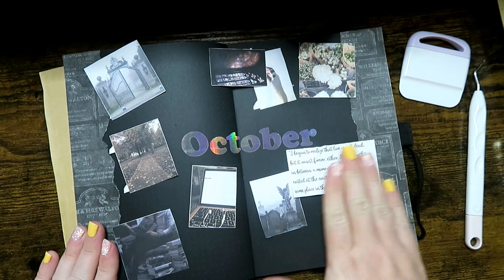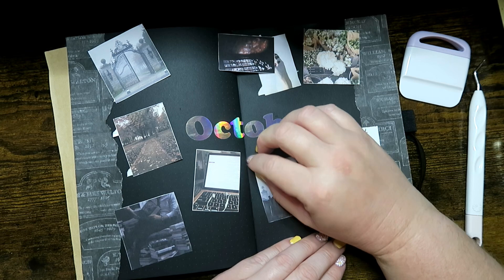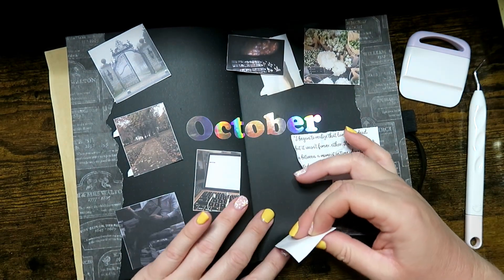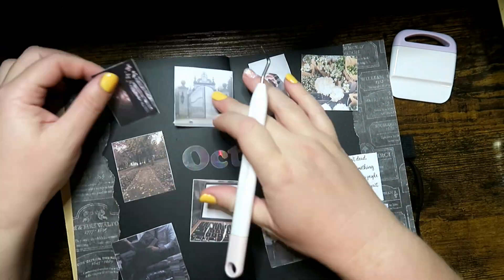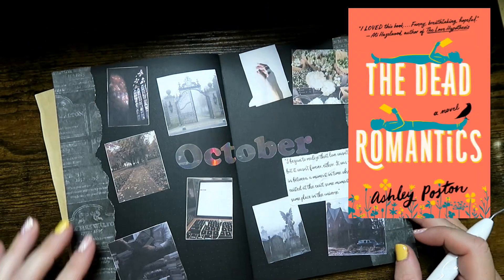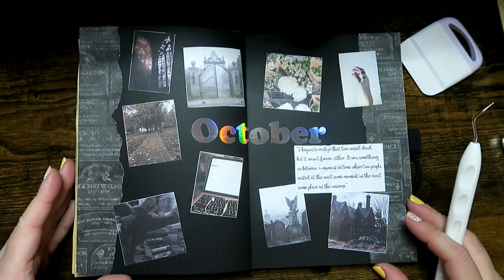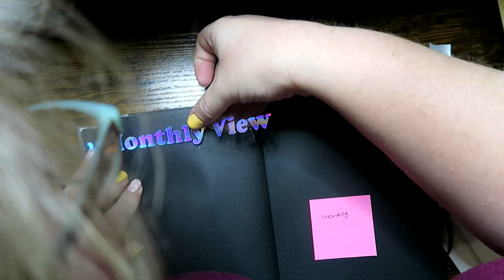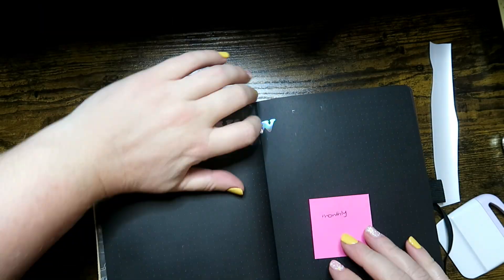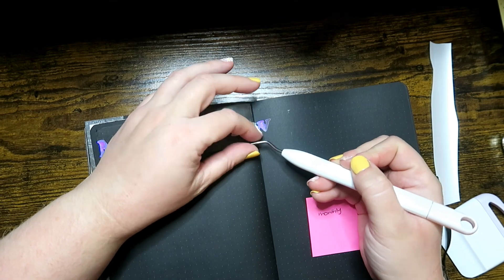I am definitely a Halloween girl — I absolutely love everything about the spooky season. Every month I alternate between romance and fantasy, and this month was a romance one, so I found it a little challenging to find the right book for my theme. I decided on 'The Dead Romantics' by Ashley Poston, one of my favorite paranormal ghost books. This one follows a really delightful character development story; the romance is a bit of a subplot, but I love this author's unconventional romances.